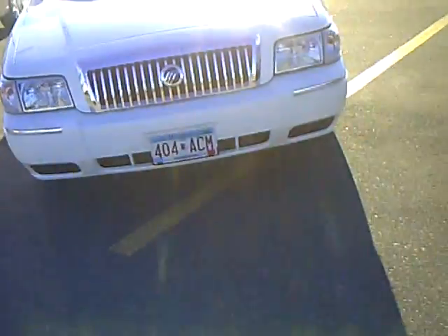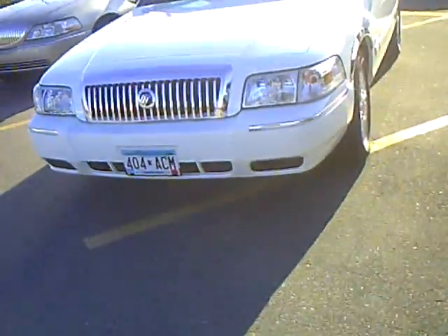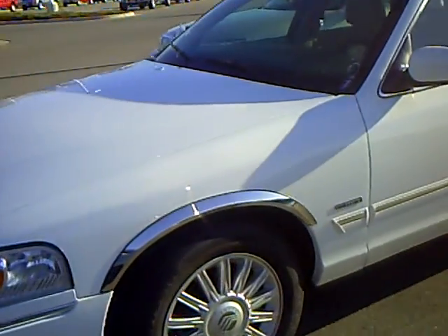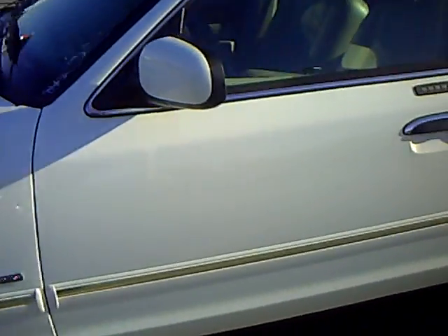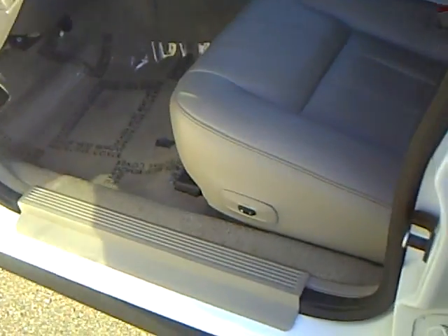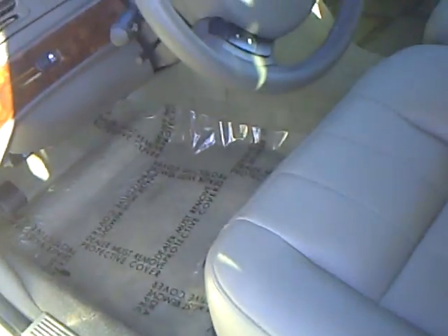It's our nice bright white exterior color — very pretty looking vehicle. It does have a keypad entry system on it. Nice tan leather interior, power windows, power locks.